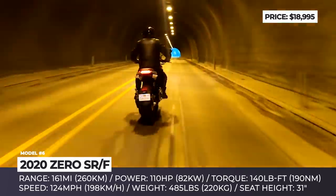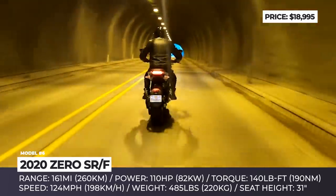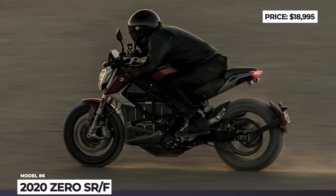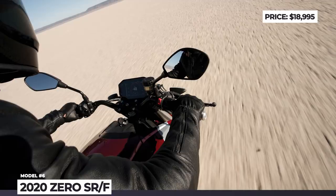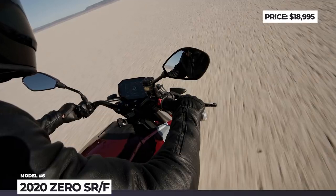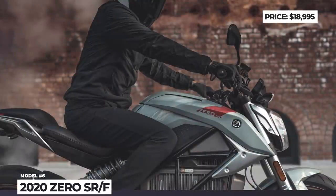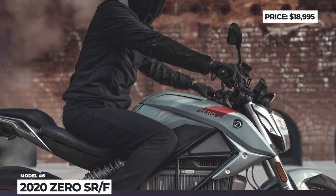The SRF is good for 161 miles in the city cycle, which could be extended to 200 with the optional power tank. Two trims are on offer — standard and premium — but the only difference between them is the charging duration. The premium trim slices 20 minutes off the battery recuperation cycle but adds $2,000 to the price tag.